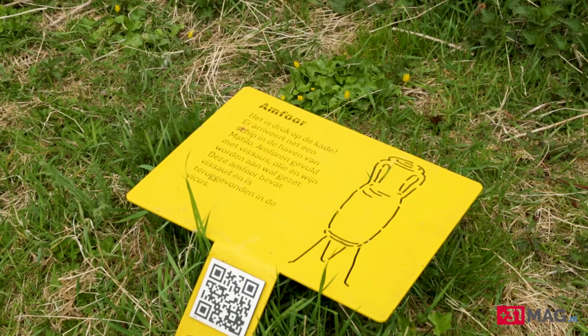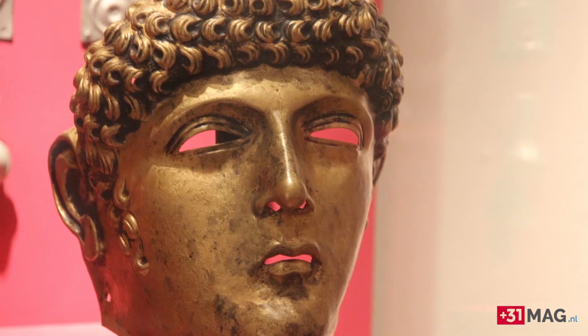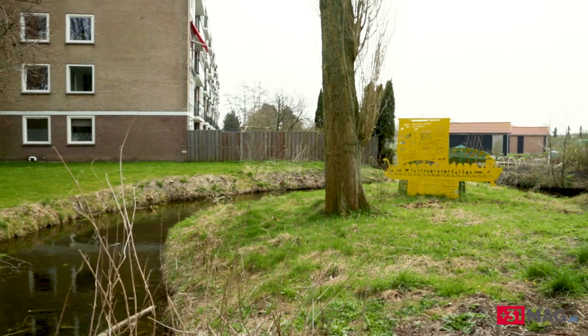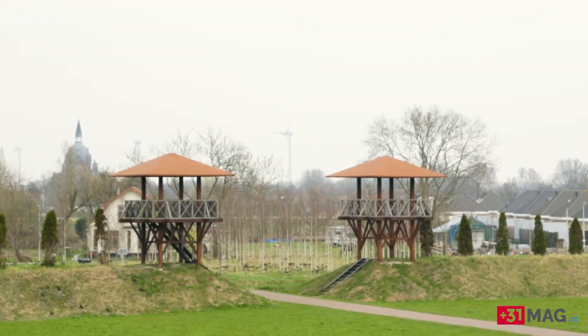One of the most famous discoveries of this area is a Roman boat. We discovered it exactly 20 years ago, just 50 meters outside the fort in that canal. We are working hard with many people to make museums and parks where you can see the Roman soldiers, with the stories and the objects that we have discovered in the field.